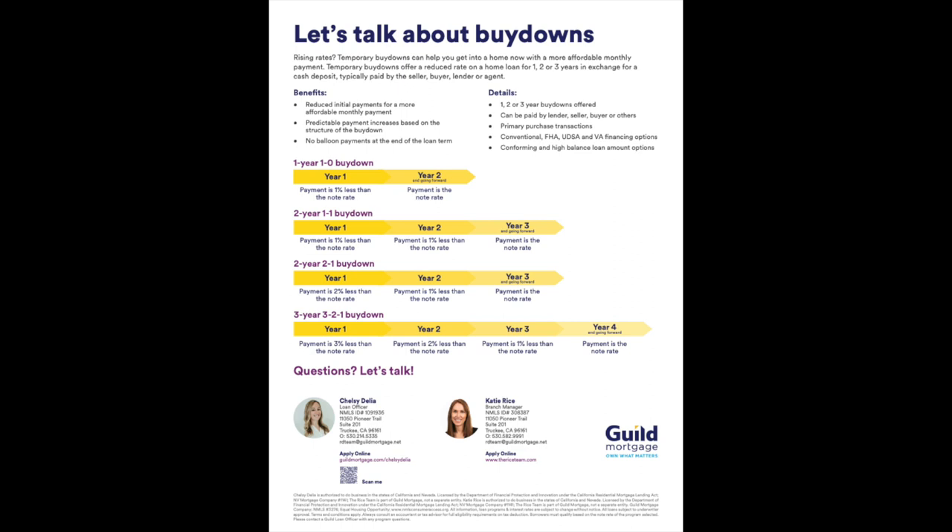If you do a two-year two-to-one buy-down, that costs 2% of the purchase price. In year one, your interest rate is 5.99%, making the monthly payment on the $750,000 house — with a $600,000 loan — $3,597. In year two, your rate is 6.99% with a monthly payment of $3,987. In year three, the payment goes back to the original 7.99%, at $4,398 a month. From 5.99% to 7.99%, there's about an $800 a month difference.